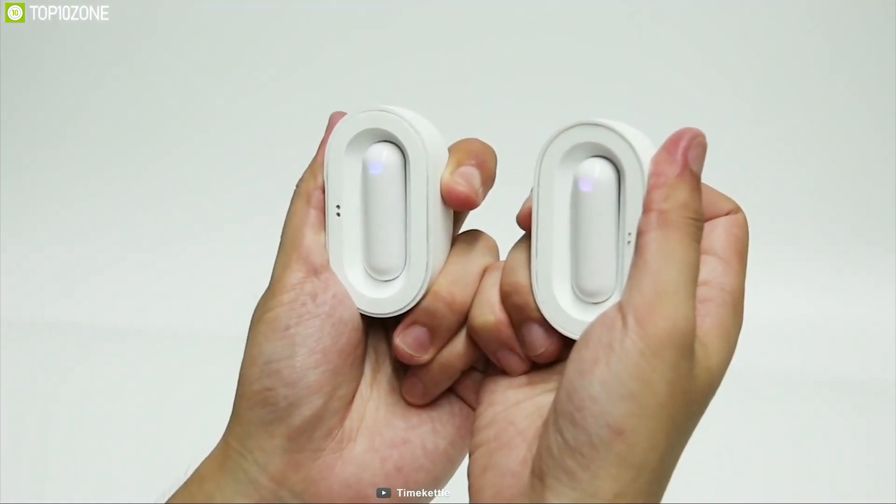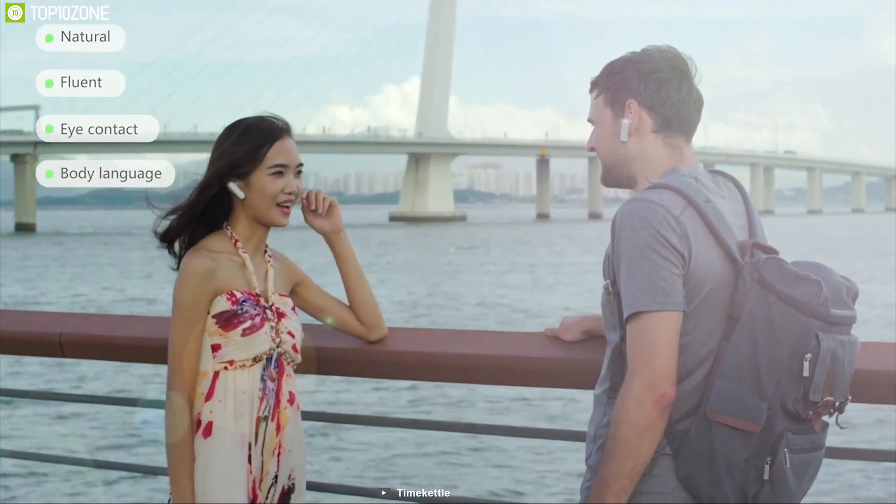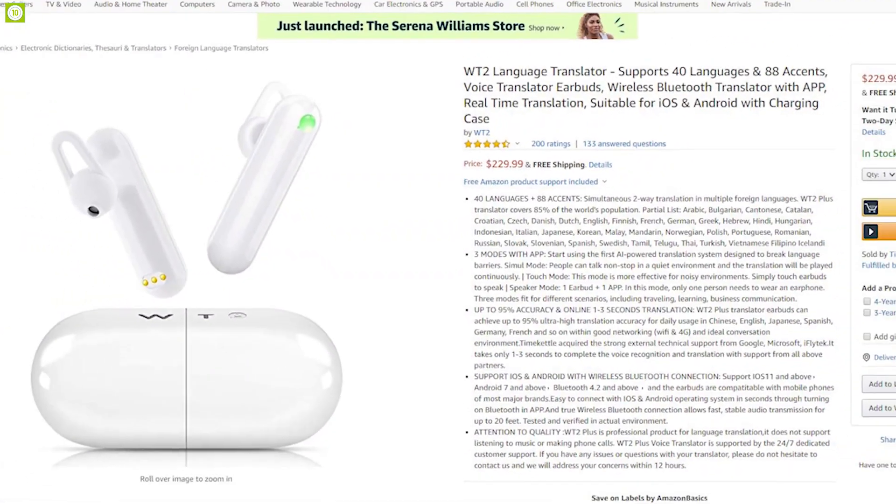The WT2 combines innovative design with AI technology to help you break the language barrier. If you are looking to buy one, you can find it on Amazon.